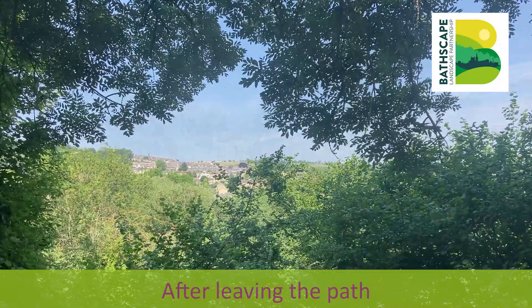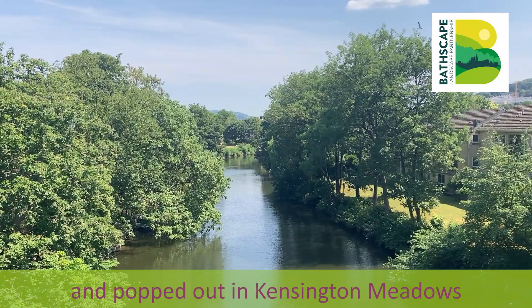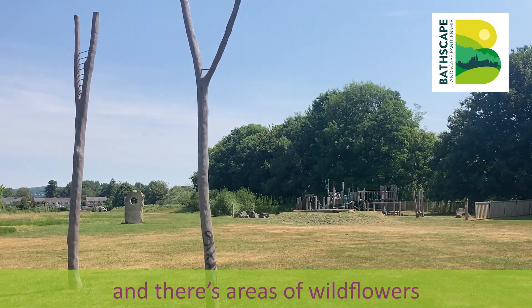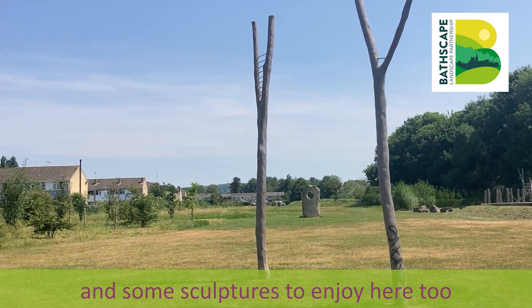After leaving the path that brought us down from the canal, we quickly passed under the railway bridge over the River Avon and popped out in Kensington Meadows. We've got the River Avon to our left and there are areas of wildflowers, lots of picnic spots, a children's play area, and some sculptures to enjoy here too.